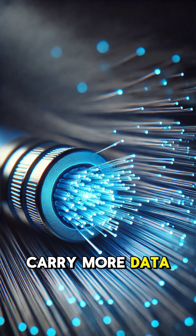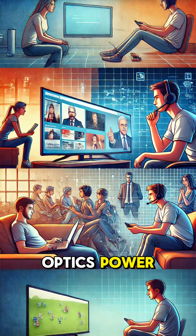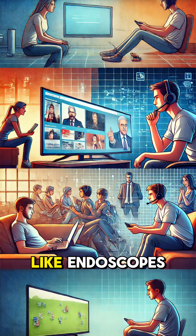Plus, they can carry more data over longer distances with minimal loss. Fiber optics power the Internet, phone calls, and even medical devices like endoscopes.